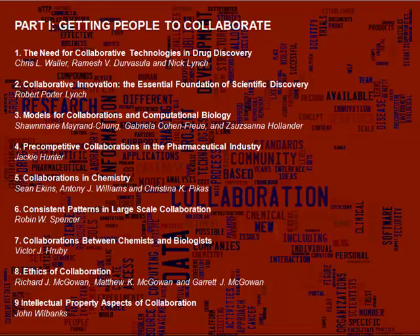Also covered are how people collaborate in chemistry and biology, and the intellectual property aspects of collaboration. We've put this section first because too often projects fail because of the human element. Only by understanding how people think and work together can a manager stave off the people problems that can lead to poor results and expensive failures.